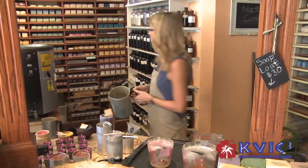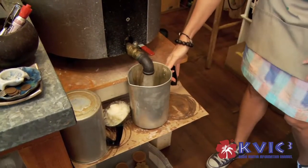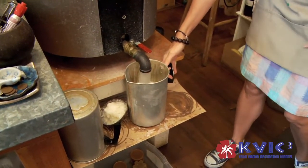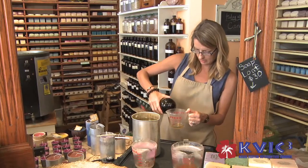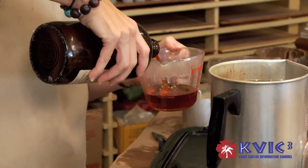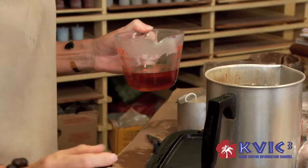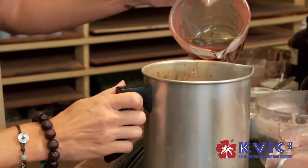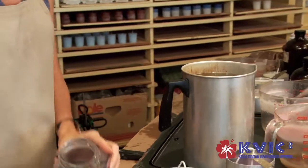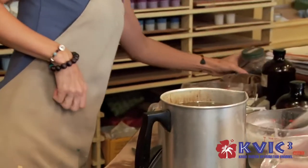I'm going to get some wax from our wax melter. There's a blend of beeswax in the mixer here. This is our vanilla oil. Soap and candle making is a lot like cooking, really — you just have recipes that you follow. These are color chips; they're kind of like really intense crayons. Only two for this.